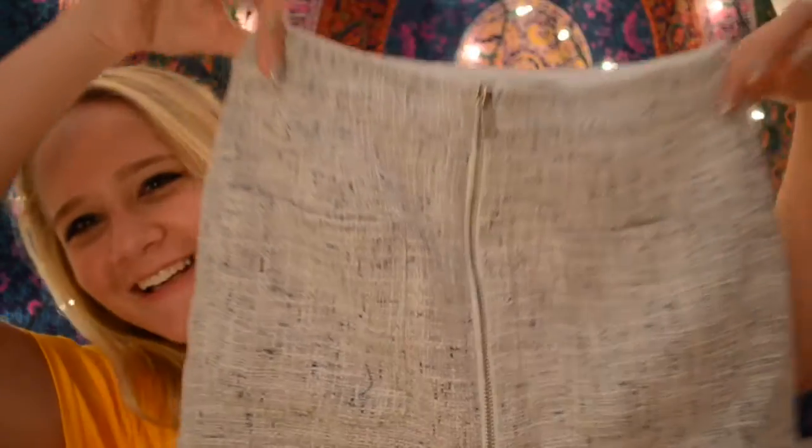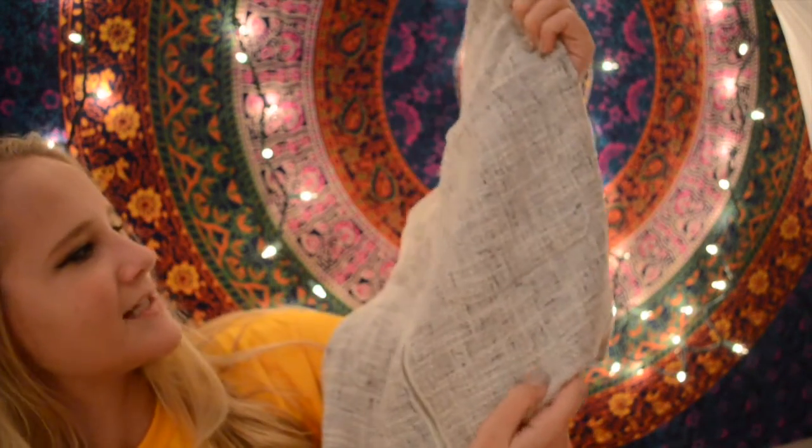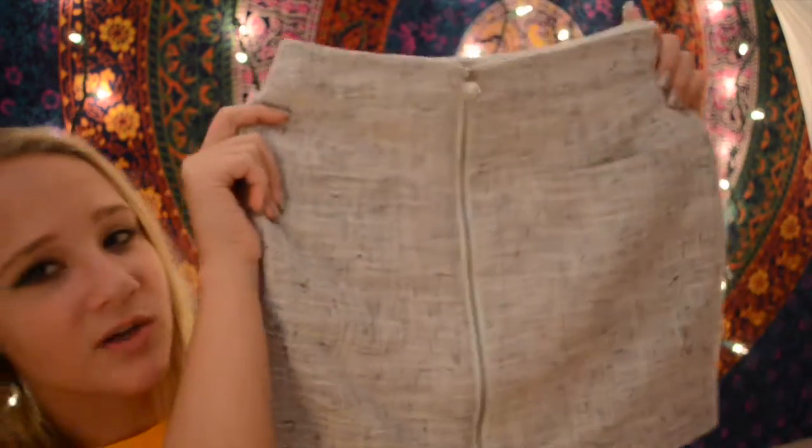So the last place I shopped at is Forever 21. My friends actually found this outfit for me. I got this skirt — you're going to see this and it'll scream Chanel, just like it did to me. It's grayish-white, and it has this zipper down the middle and pockets. It is so cute, it is so Chanel, and I'm in love with it.